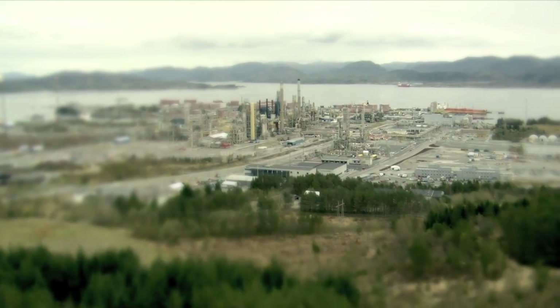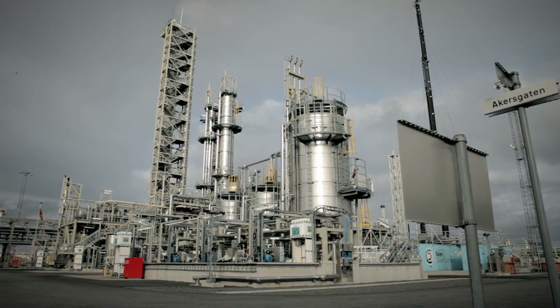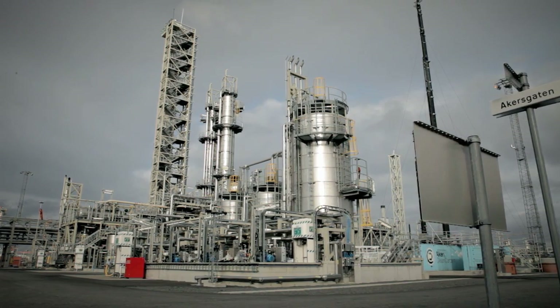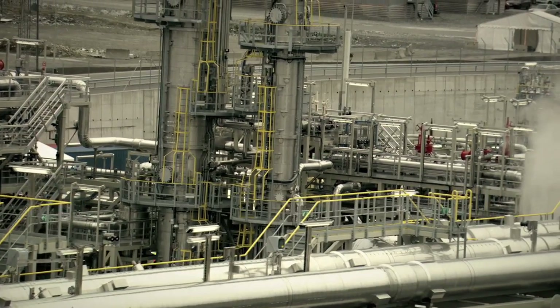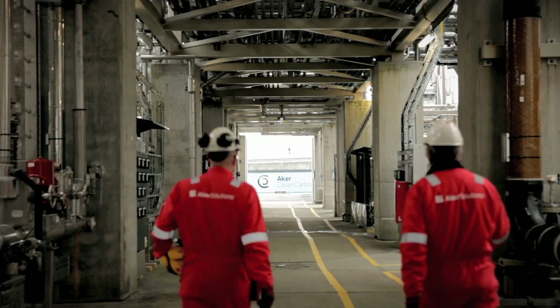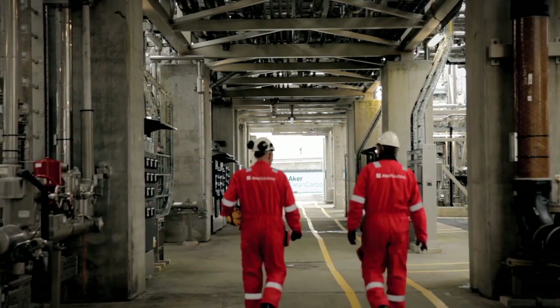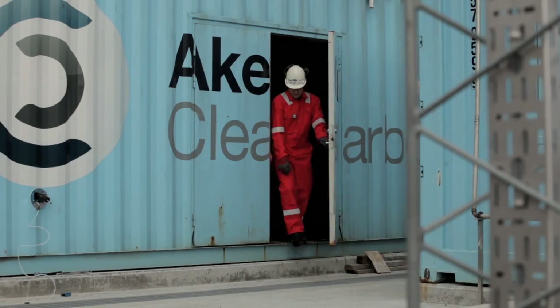CO2 Technology Centre Mongstad, at the west coast of Norway, is the world's largest test facility for carbon capture technologies. The centre receives flue gas both from a nearby refinery and a gas-powered heat and power plant. Arca Solutions has developed and delivered a state-of-the-art carbon capture plant based on amine technology.